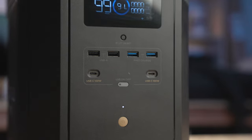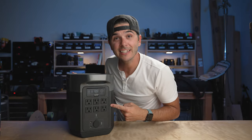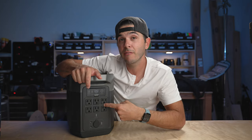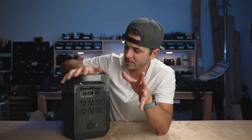Reason number five: this thing has 15 outlets. On the front there are two regular USB-A ports, two fast-charge USB-A ports, and two USB-C 100-watt outlets — so you can plug your laptop straight in and leave your power brick at home. On the back are six three-prong AC wall outlets, which is fantastic because a lot of my devices use regular plugs. There's also a DC outlet for our 12-volt fridge and two 3-amp outlets.